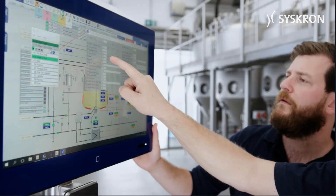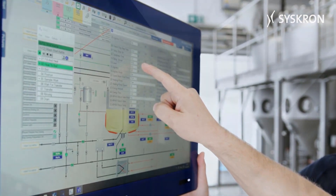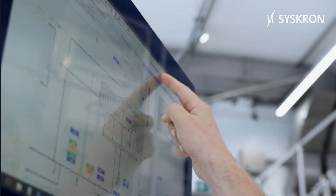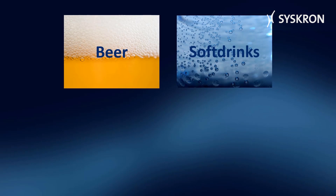With Botec, all production steps can be controlled, automated, and monitored, regardless of the industry. It is suitable, for example, for breweries, soft drink and spirits producers, and dairies.